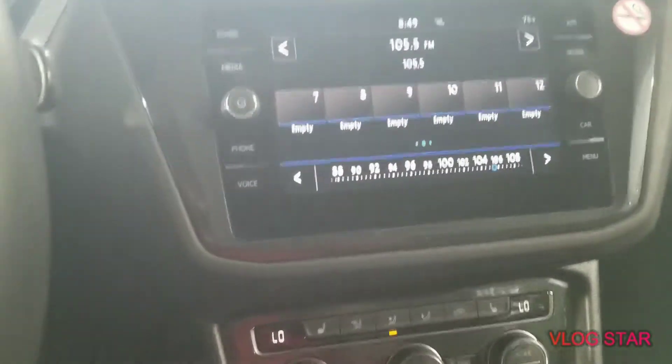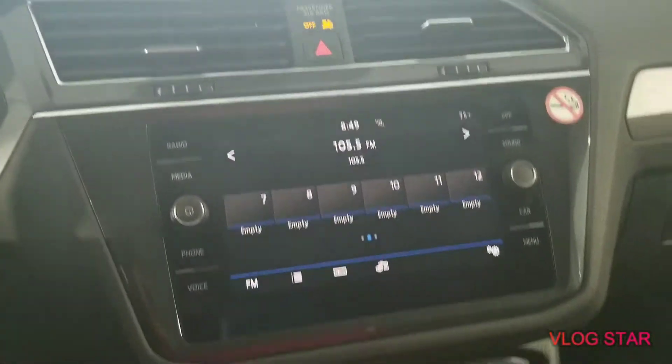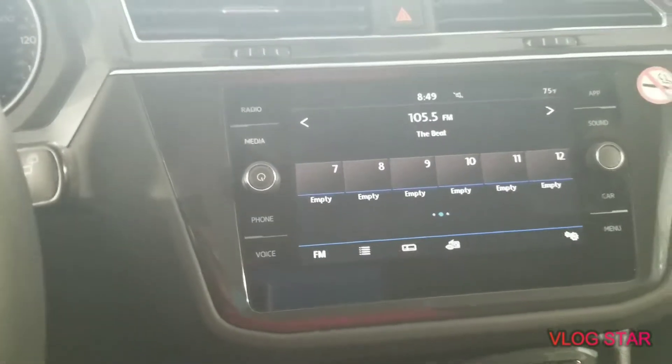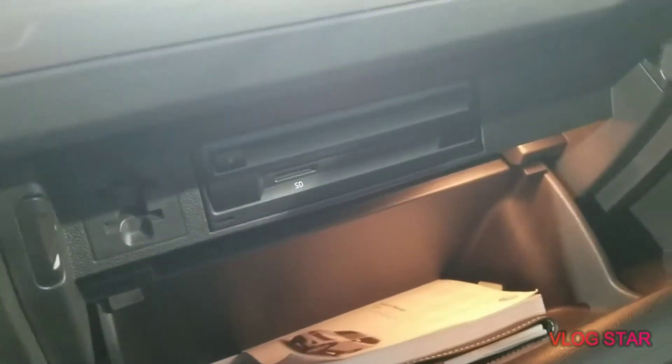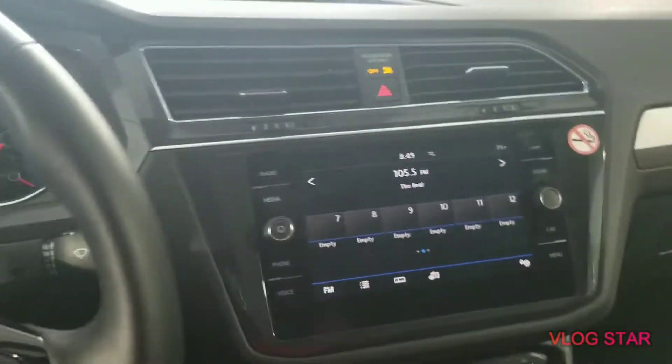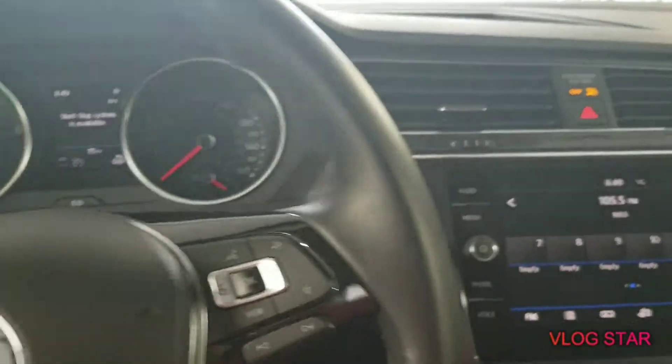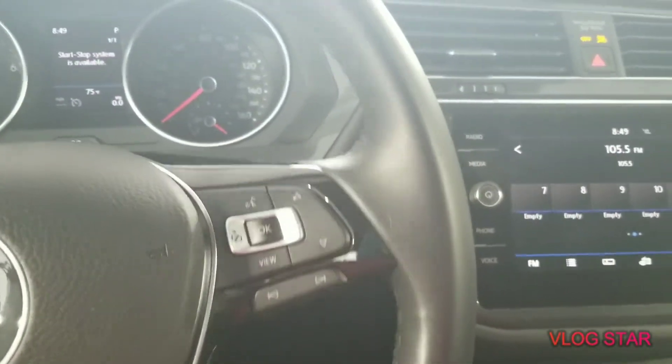These new cars are trying to do away with the CD player and just make it a media player, but what I noticed in this one — BAM — it has a CD player in the glove box. That's a new special feature for 2019, because I don't think CDs are extinct yet. They're almost there, but not yet.